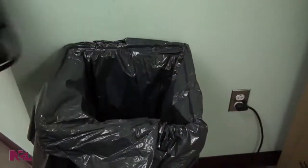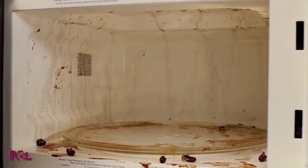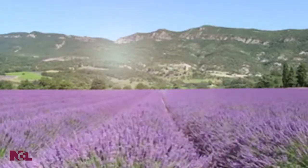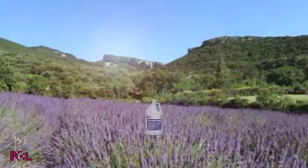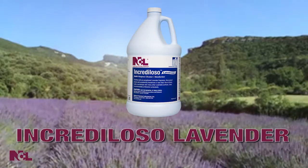In addition to cleaning, you need a product that will not only leave a surface clean, but also smelling as pleasant as possible. Tired of searching high and low for an effective cleaner with the pleasant fragrance you want? Increduloso Lavender gives you the cleaning power you need with the pleasant lavender fragrance you want.